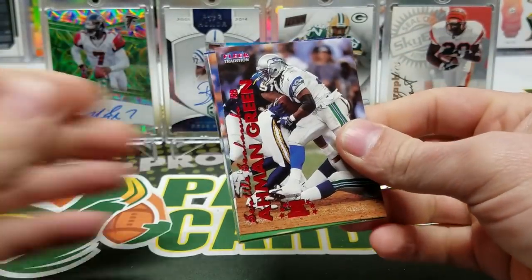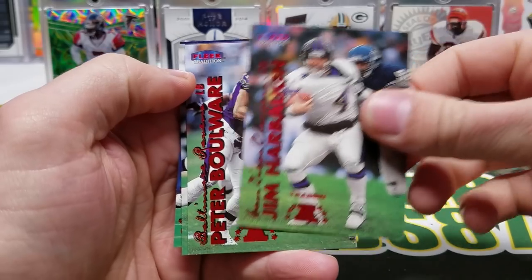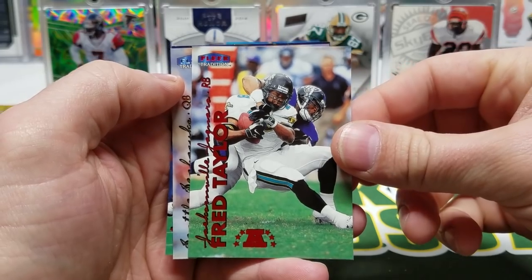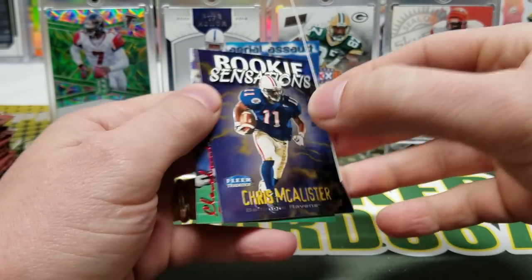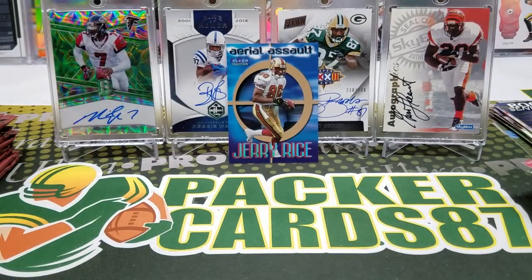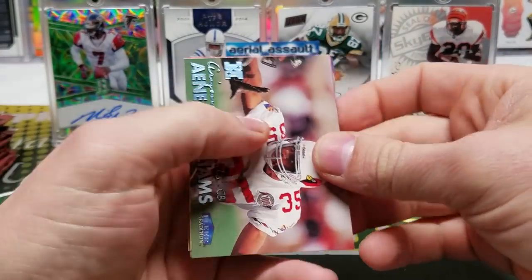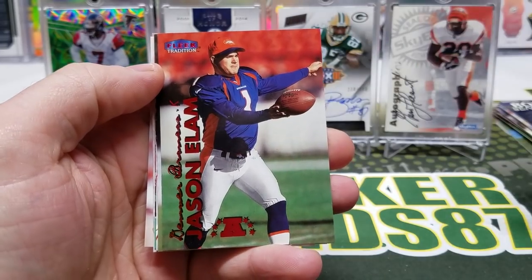That's going to make for about a half-hour video. Amon Green, Lamar Thomas, Frank Sanders, Jim Harbaugh, Peter Boulware, Daunte Culpepper rookie — a beast with Minnesota for a while. Fred Taylor — hey, that's the picture on the front of the box. Brock Huard. Rookie Sensations Chris McAllister, Chris Spielman. Now if I pull an Edgar & James rookie card I'll get a little sentimental because I remember pulling that back when I was a kid. Neas Williams, James Stewart, Jason Elam.